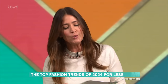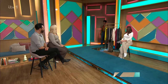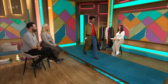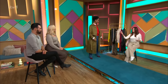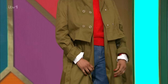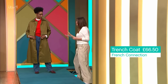Let's welcome Marie to the show, who is keeping it practical. Look how beautiful and chic she looks. I love this whole look — it's ticking so many trends for 2024. So firstly, the trench — never not a staple item to have in your wardrobe, and this is the perfect item you should be shopping in the sales. This is from French Connection, it's from ASOS.com.